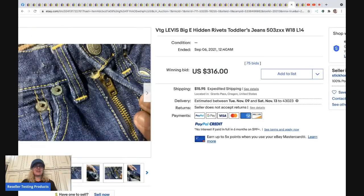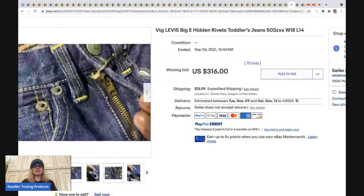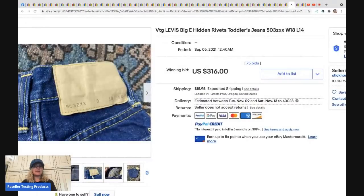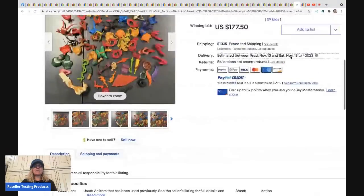The next item is vintage Big E toddler jeans. Even Big E toddler sizes can go for big bucks. The listing shows lots of interior photos — those help confirm the item is actually vintage. These sold for $316 plus shipping.